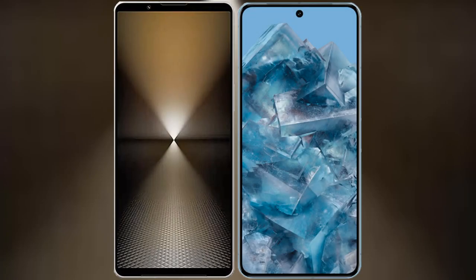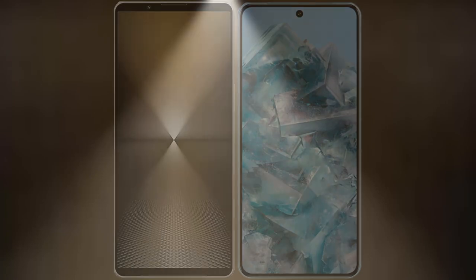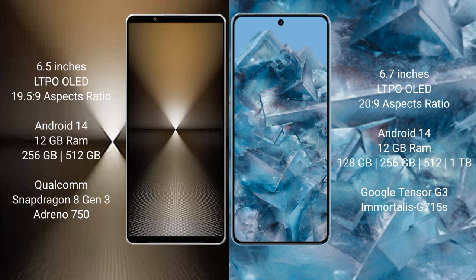I will compare the new Sony Xperia 1 Mark VI with the Google Pixel 8A. The Sony Xperia 1 Mark VI comes with a 6.5-inch OLED display with a 19.5:9 aspect ratio. The Google Pixel 8A comes with a 6.7-inch OLED display with a 20:9 aspect ratio.